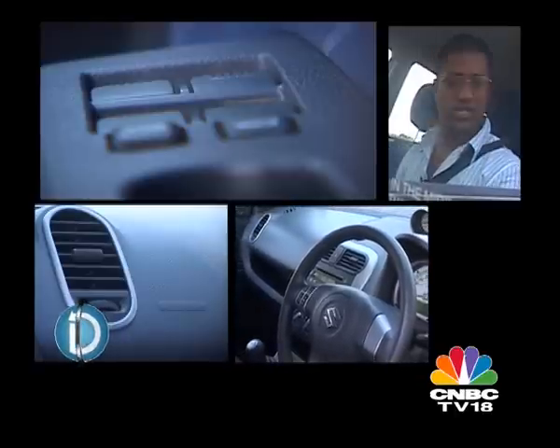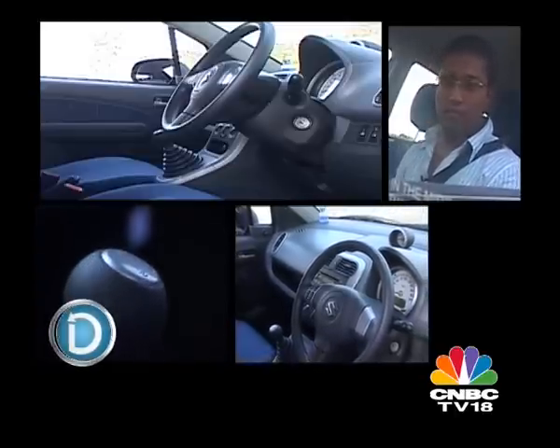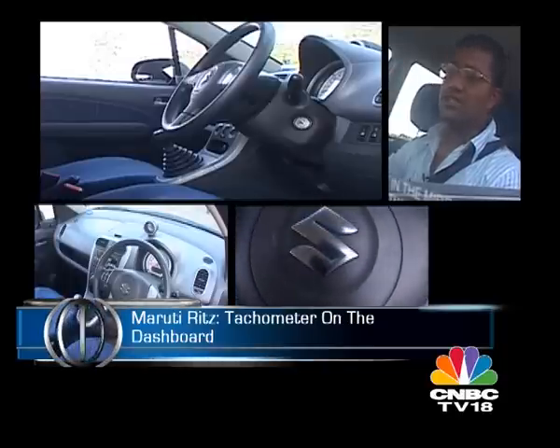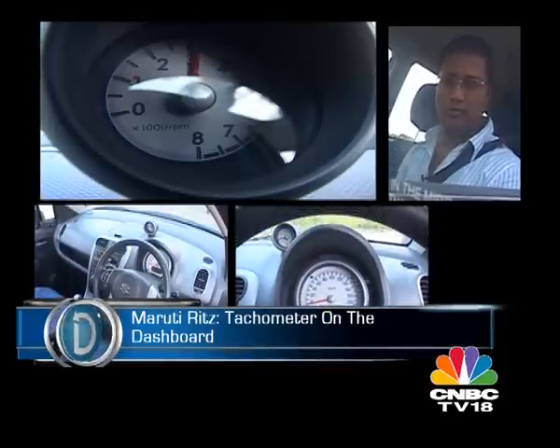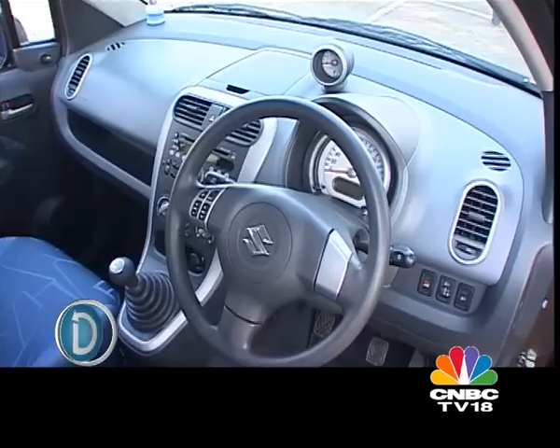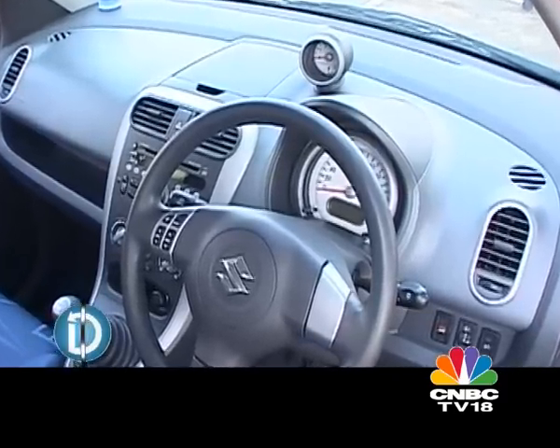I love the centre console and the gear shift placed on the centre console. But the one thing I really admire in this car is that Maruti has decided to put the tachometer on the dashboard, because that's where I look when I'm shifting gears — and not at the speedometer, even though that's a very nice looking unit.